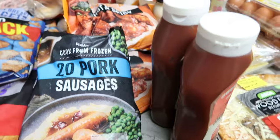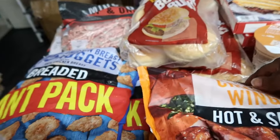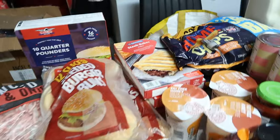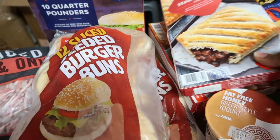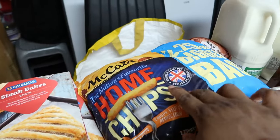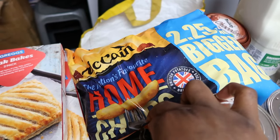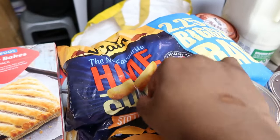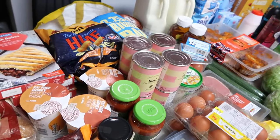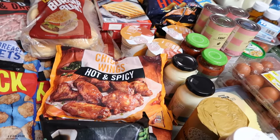I also got the hot and spicy chicken wings from Iceland — I always get these. They're three for £10.00, so there are three. I also got steak bakes from Iceland — four for £10.00, so there are four of them. The chips from Iceland — they used to be a deal but they've gone back to normal price. These are the big ones at 2.25kg, now £4.00 each. I got two.